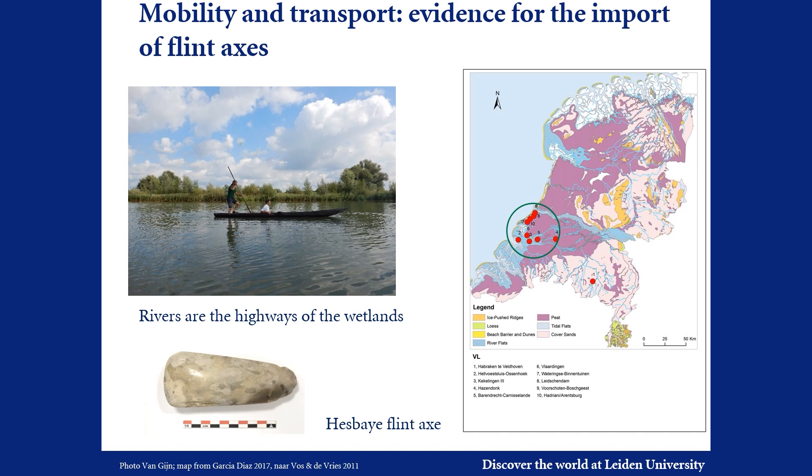These diverse landscape settings, each offering different raw materials and resources, beg the question: what are the relationships between these sites? Do they have different functions? We therefore also focus on provenancing the various raw materials, like the flint axe shown here, which was found on the coast but came from the remote Hesse Bay area in Belgium.